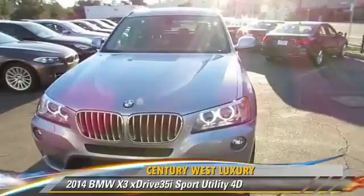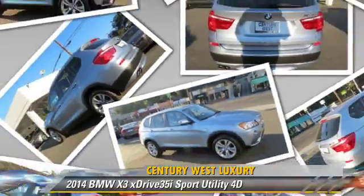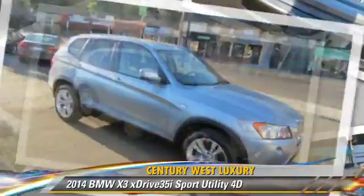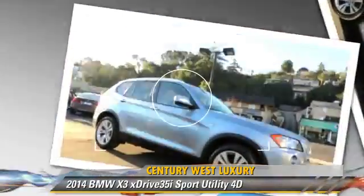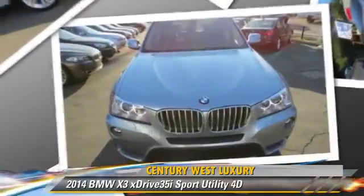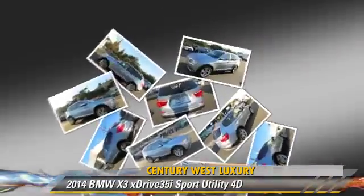Powered by a turbo 3.0-liter six-cylinder engine with a four-speed automatic transmission, this all-wheel-drive sport utility vehicle with fewer than 10,000 miles on the odometer is well-equipped. This BMW features hill descent control, premium package, and all-wheel-drive.